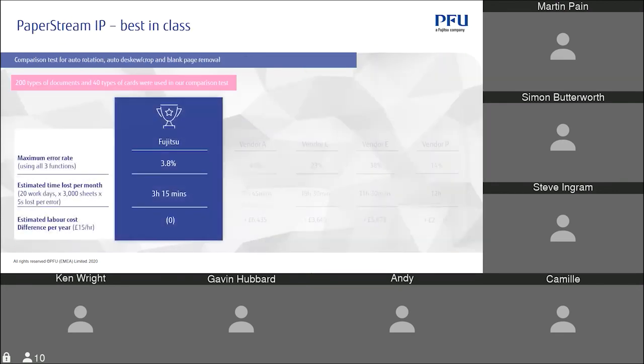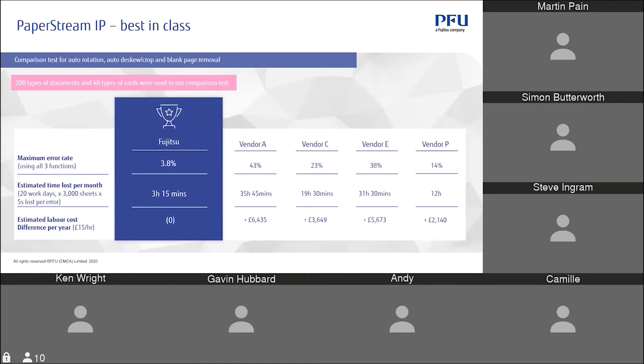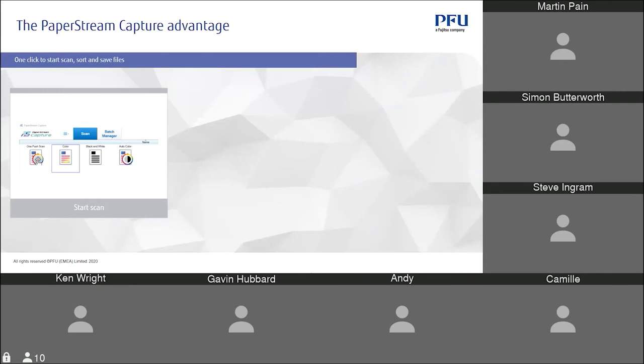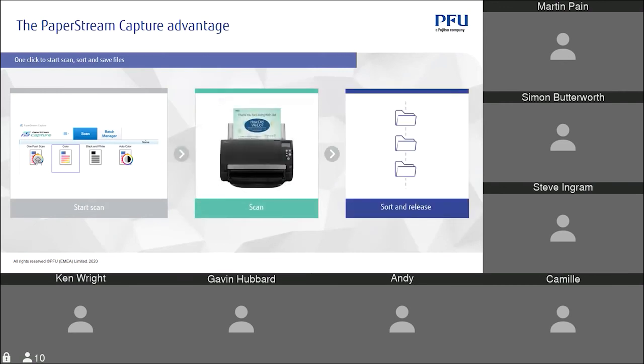A comparison done in Japan showed that because of our guaranteed image quality, there's less time required to re-scan documents, resulting in reduced labour costs and time per person.